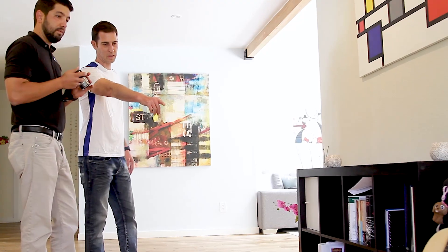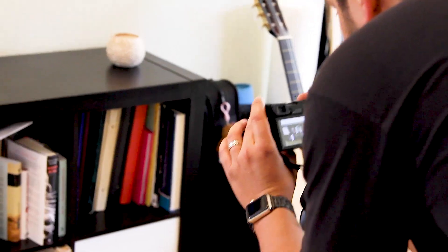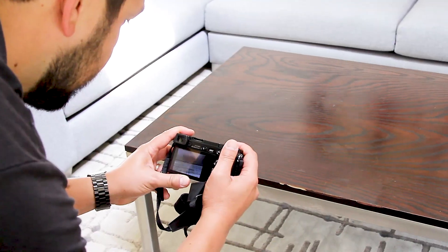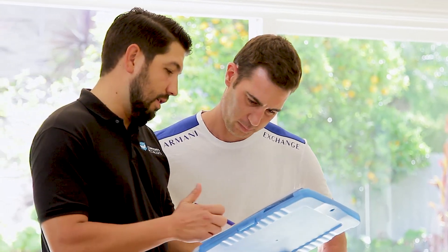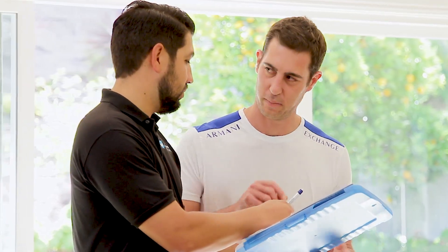Throughout this process you will meet a highly trained inspector who will photo document all of the items to be moved to our facility or stored on site. Pictures are taken to ensure the quality and condition of your items. The thorough inspection is a key aspect to helping us put your life back to the way it was at the end of the process.